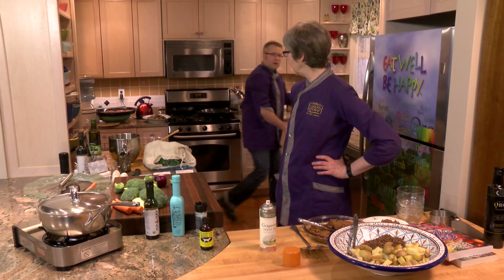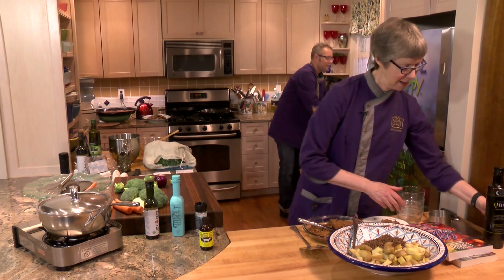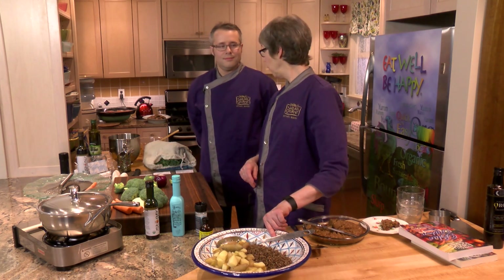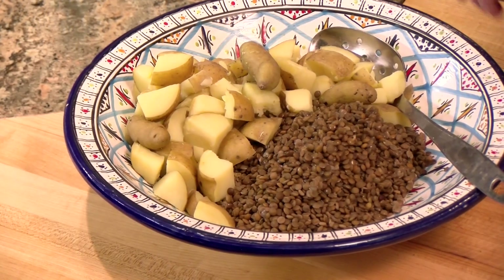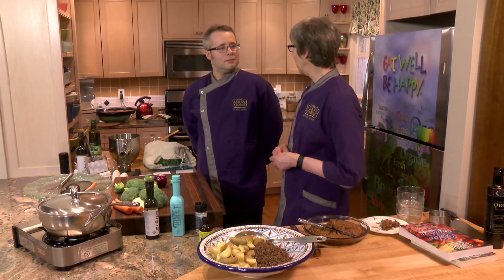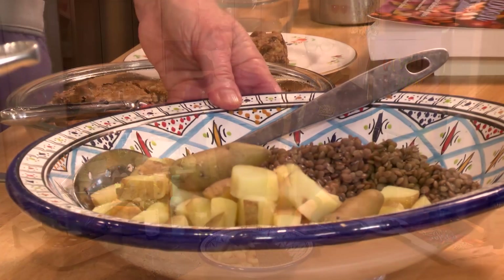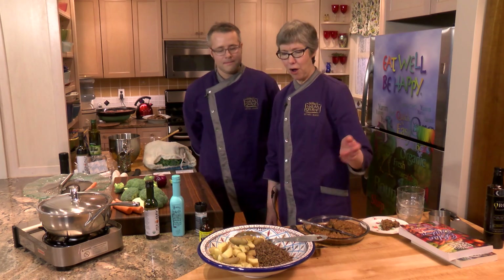We're going to do the lentil potato salad next. We have about two cups of regular brown lentils and about a pound of golden potatoes. Ordinarily we'd cook this on screen for you, but I cooked the lentils and the potatoes yesterday and left them covered at room temperature. If you're cooking for company or going on a picnic, you can do that too — you don't need to cook it all at the last minute.